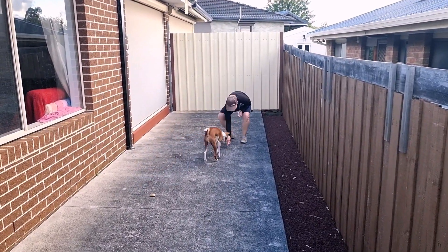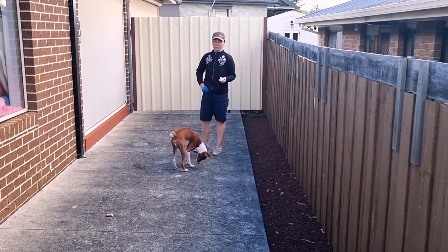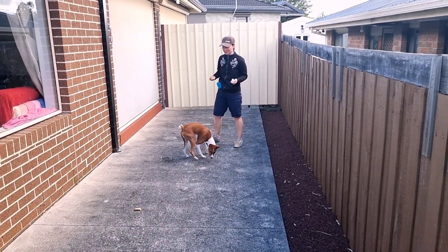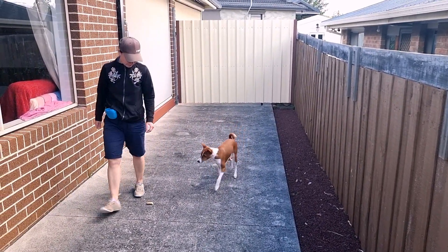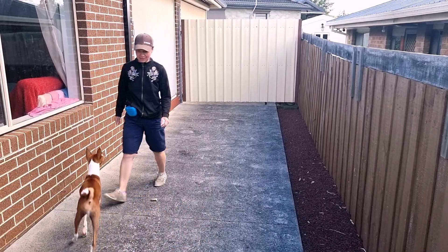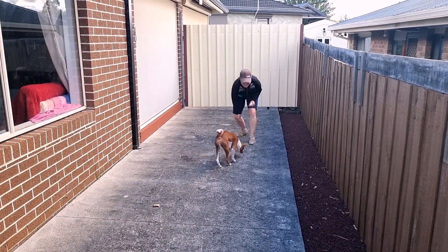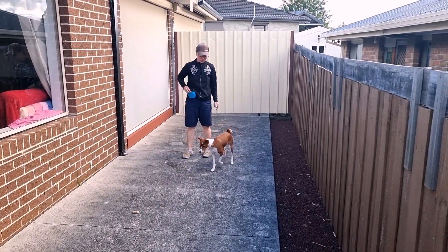Leave it! Good boy! Maladiette! I point him toward a higher value food or reward that I found myself. With the leave it command, he then understands that I don't want him to approach that piece.